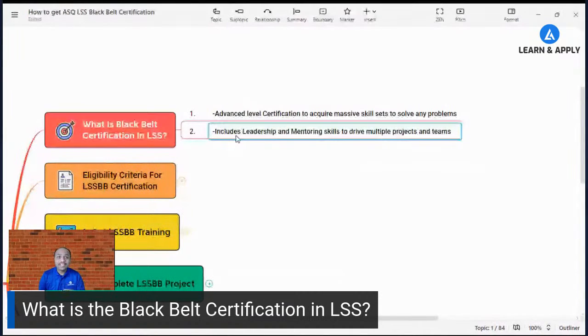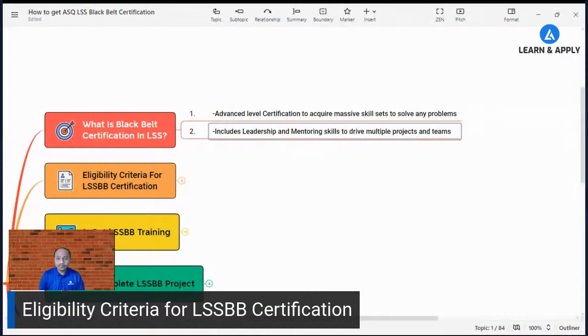This certification is important for organizations driving Lean Six Sigma as a culture, and also for the career growth of individual working professionals. That's why it is a very important certification.